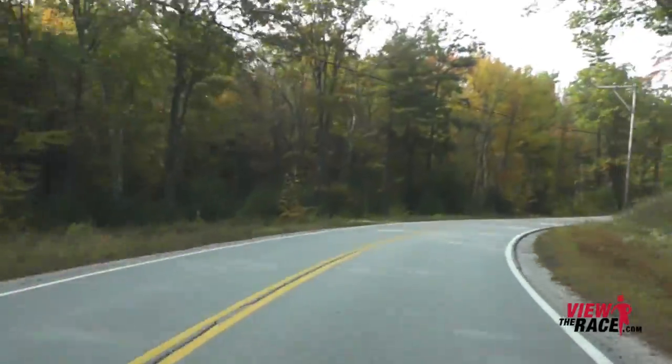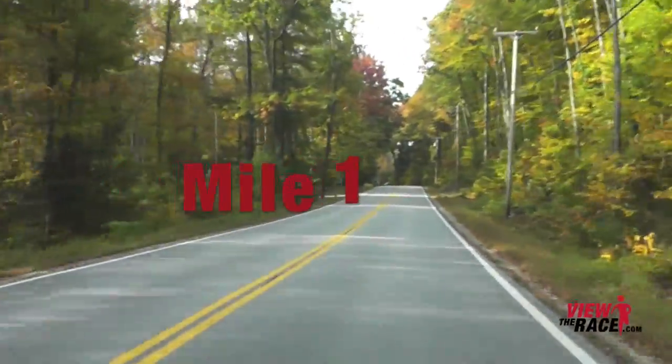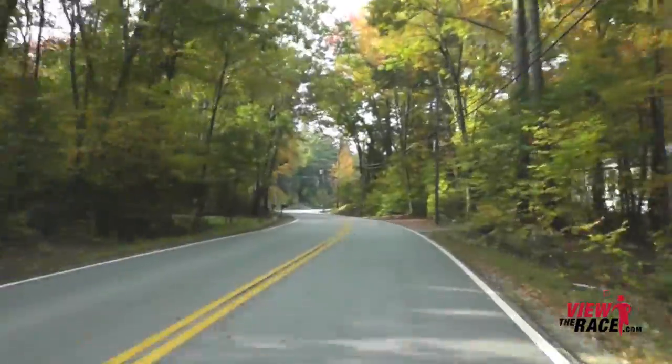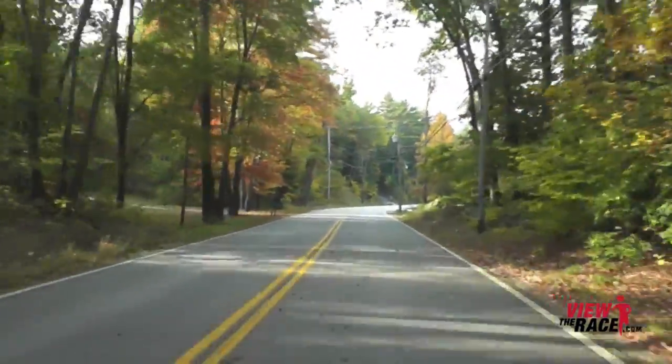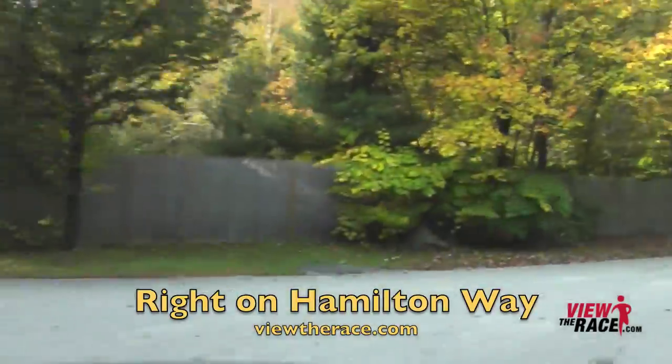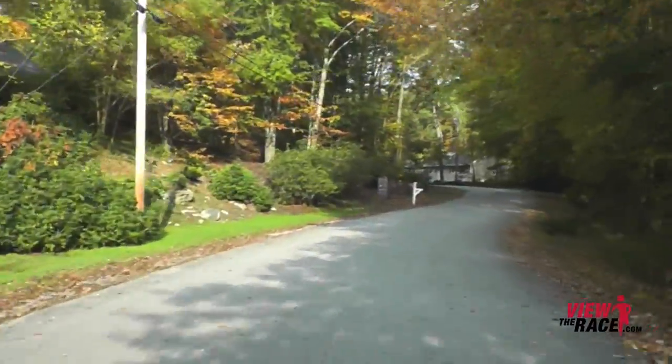The key to this race is to run a very strong first mile, but keep in mind that on the second mile, just before the mile two mark, you're going to have a major hill to climb. So you want to save some energy for that hill.